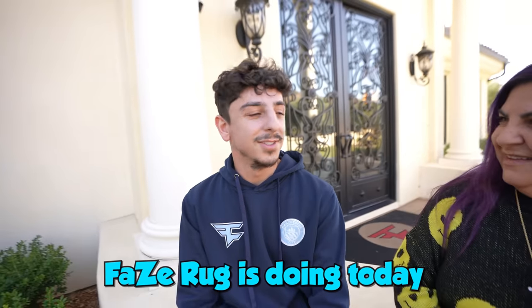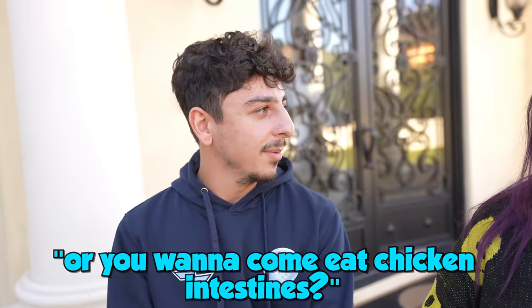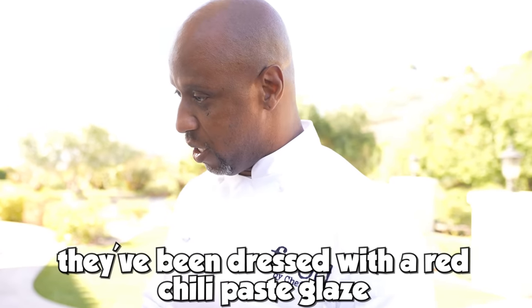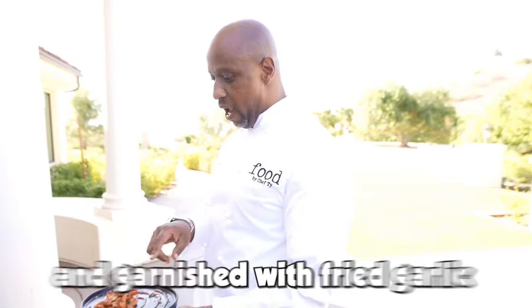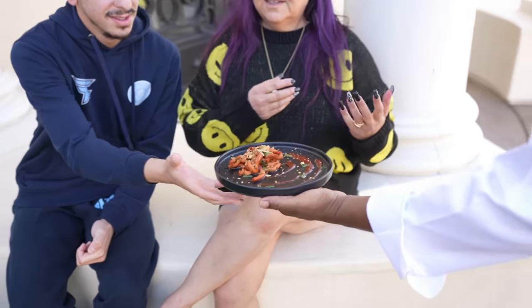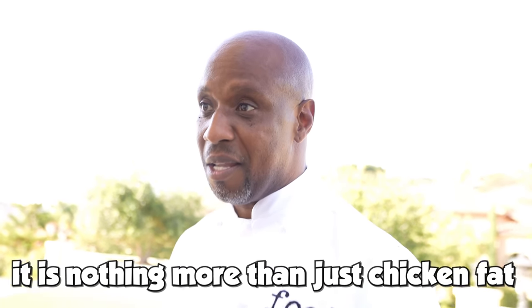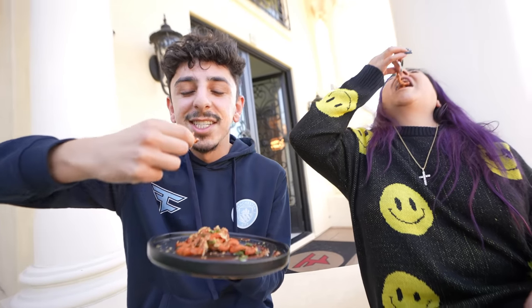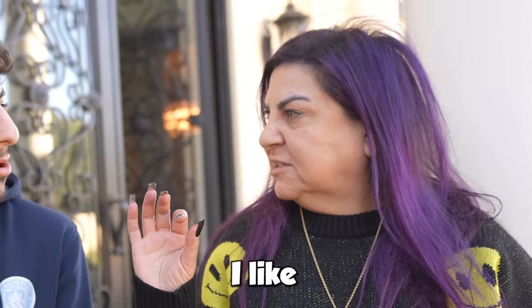Thank you for inviting me for dinner. I present to you chicken intestines, which have been slow braised until they're soft and then finished on the grill. They've been dressed with a red chili paste glaze, which has some rice wine vinegar and a little honey, and garnished with fried garlic. They are chewy and the texture you get out of them — trust me, it is nothing more than just chicken fat. Not bad. The sauce is so good. It gets like very mushy at the end.